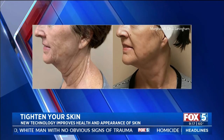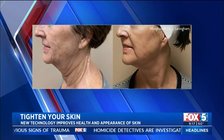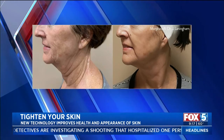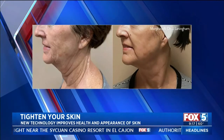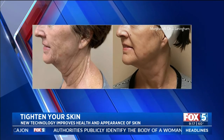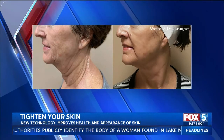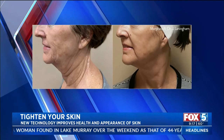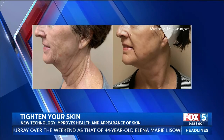Besides now the Morpheus 8 — we have over 20 lasers in our office, and we introduce technology based on the need of the patients. This is where there was a need for our patient population. After a series of three sessions, you can see a significant improvement in that skin tightening component. And it does what we refer to as subdermal fat coagulation. So if you had a tiny bit of fat, it will help destroy that fat in that area as well.